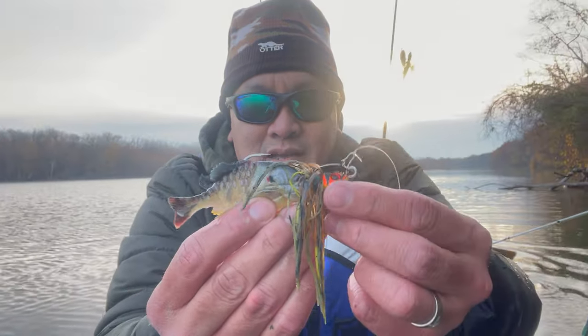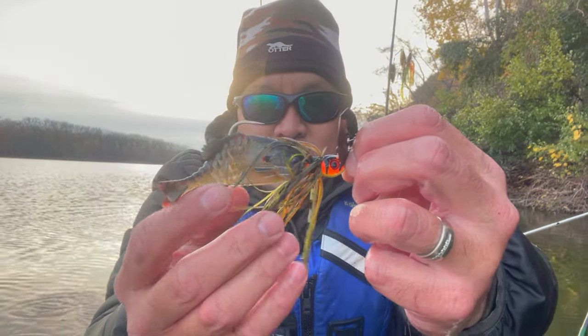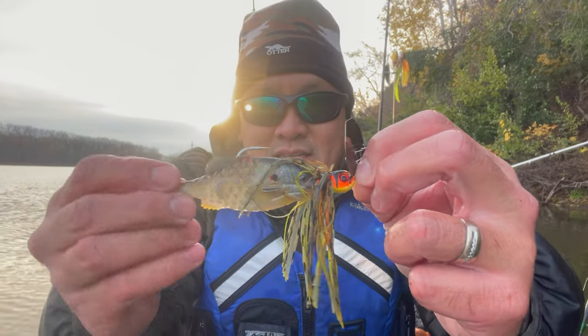Alright guys, we're gonna start off with the D&M half-ounce Piranha swim jig in the bluegill color. In the back I've got a small Berkeley Gilly in the sunfish pattern. I'm gonna give this a whirl, probably real ultra-slow since it's so cool, and we'll see what we catch.